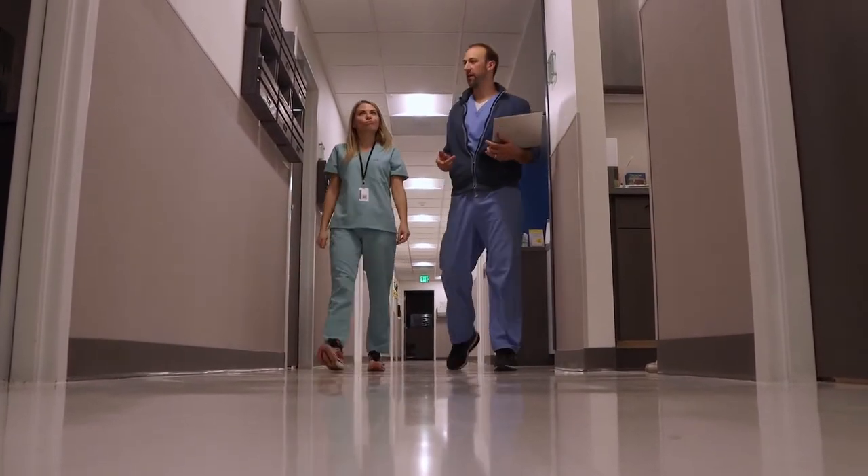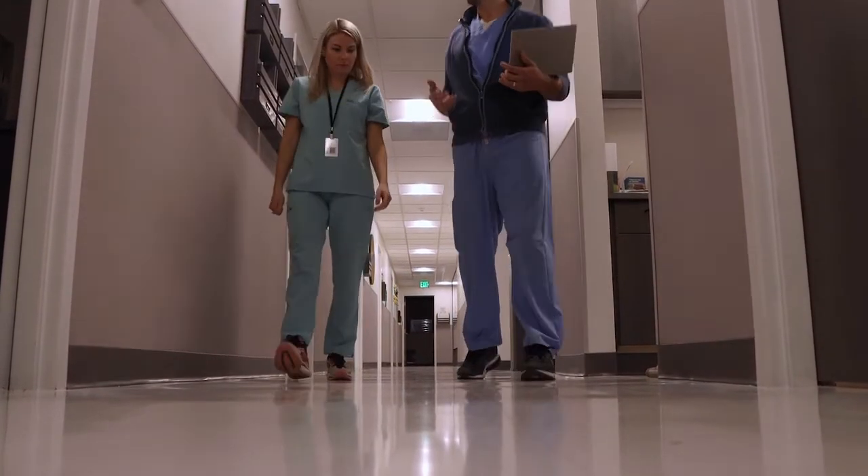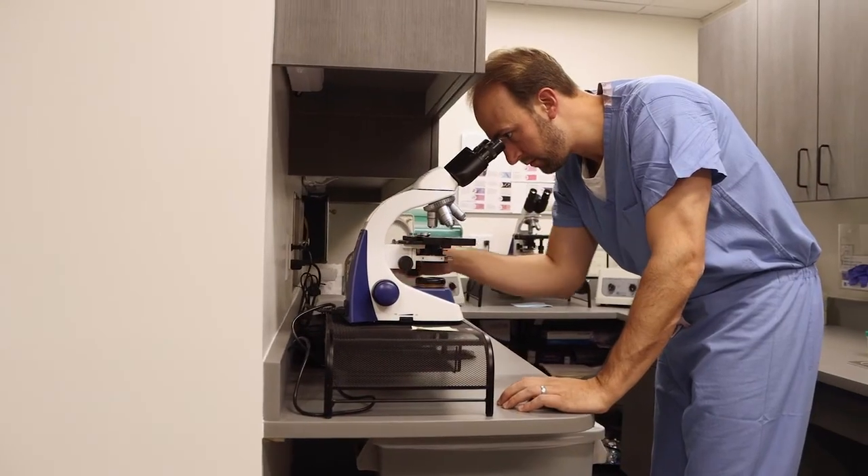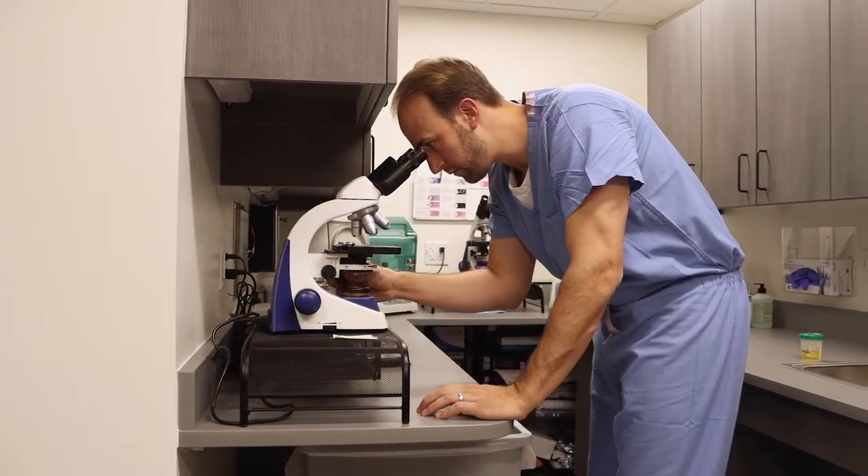The unfortunate reality is that it's harder and harder to find urologists who offer this procedure. It is a technically demanding procedure that requires specialized training, and I was fortunate to receive specialized training both in residency as well as in fellowship, which have allowed me to offer this procedure to patients. I am one of the few surgeons in the Denver metro area and all of Colorado to offer the HOLEP.